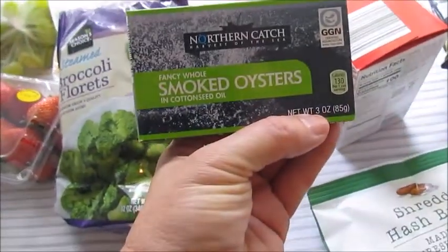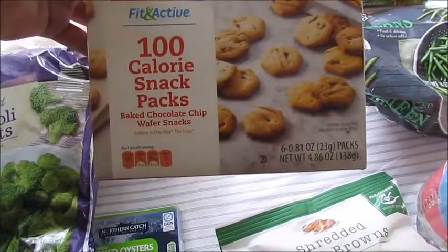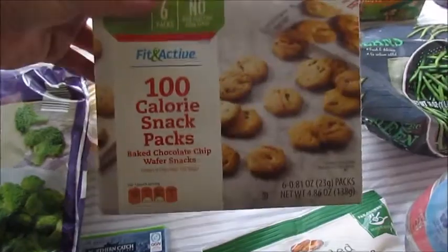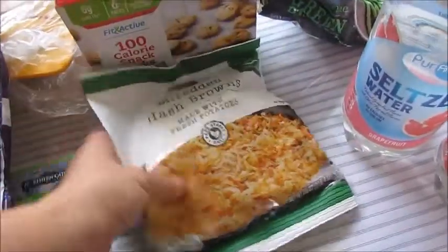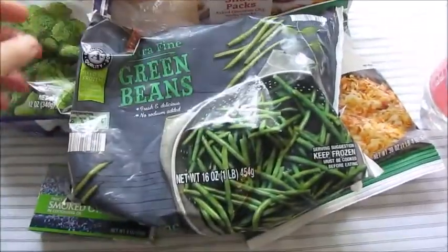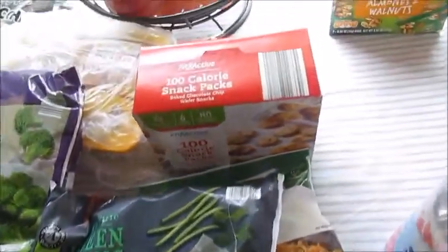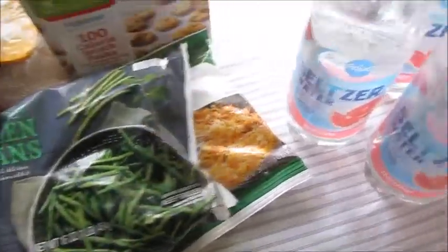These smoked oysters are so good — yum, yum, yum! I'm trying these out for the first time. The Fit and Active 100-calorie snack packs — baked chocolate chip wafer snacks. I'll keep you guys posted on my thoughts on those. Got some shredded hash browns. These green beans are really good — the extra fine green beans. Just sauté them with a little bit of garlic and olive oil or coconut oil, whatever you prefer. And a 100-calorie almond and walnut snack — these are really good.